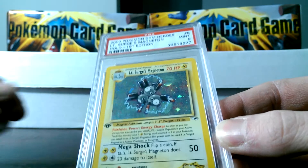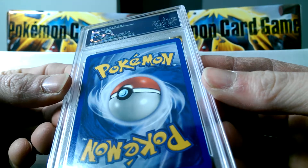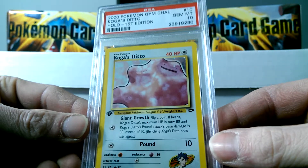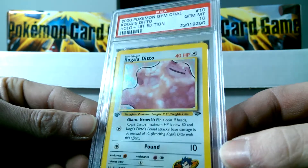We got a Mint 9 Magneton. I honestly thought this card was going to grade higher than it did — there's the most tiny nick on the bottom of it, and it doesn't even look like a nick. So our first 10 here is Koga's Ditto Gem Mint 10, first edition. Pretty sweet.